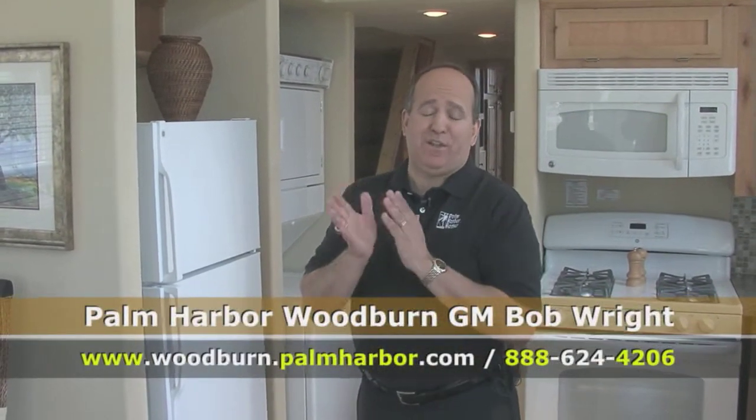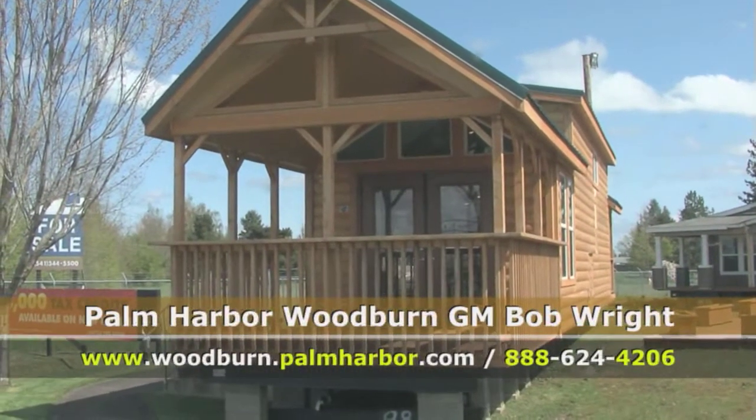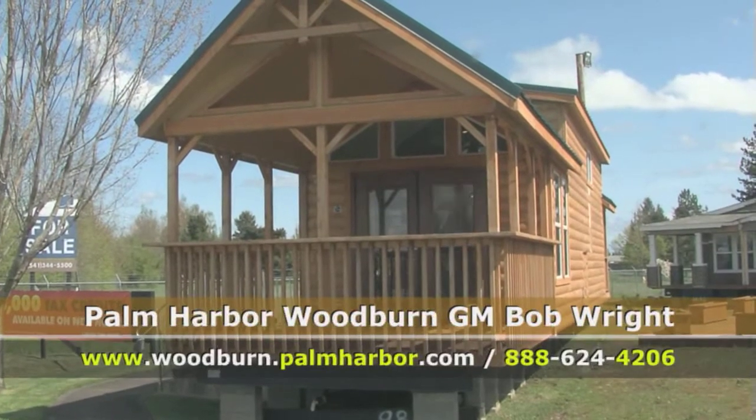People absolutely love these. This is, without a doubt, also the best time to invest in a park model. We have a spring sale going on right now — it's our largest sale of the year for park models.